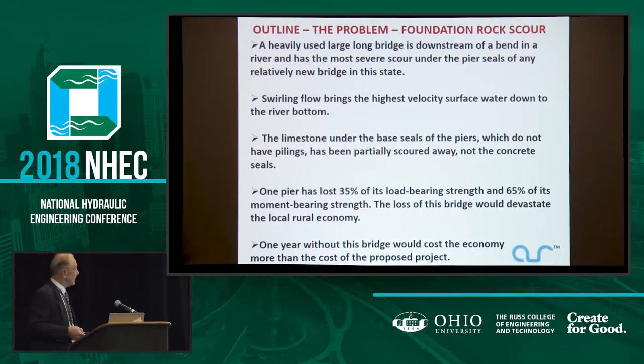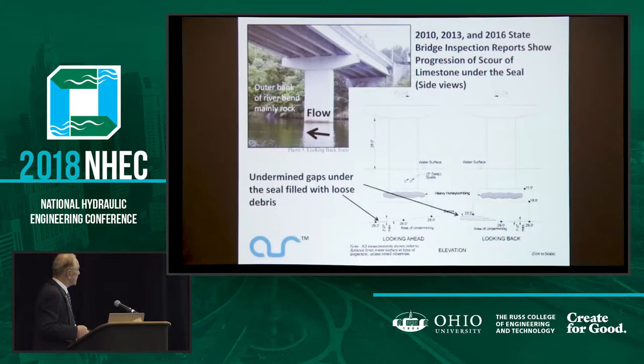The problem I encountered is a heavily used long bridge downstream of a bend in a river — that's a bad situation. The river's swirling, high velocity, spring floods, 40-foot deep rivers. The limestone under the concrete seal didn't have pilings; it's partly scoured away and the concrete spalled in a few places. One pier has lost 35% of its load-bearing strength and 65% of its moment-bearing strength. This is a rural economy — they'd have to drive an hour or an hour and a half to get around from one side of the river to the other.